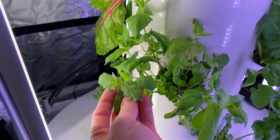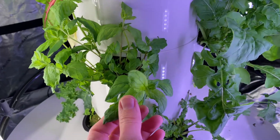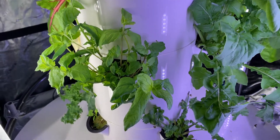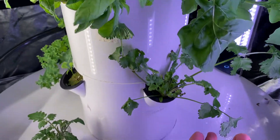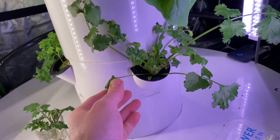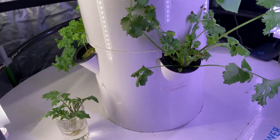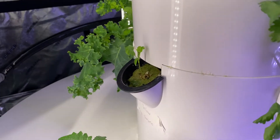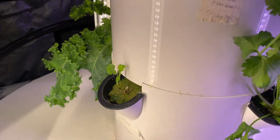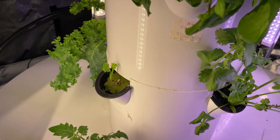Here's the mint — it's really taken off. It was a little bit slower to start, maybe took a week, but now it's going gangbusters. Mint grows really well and I'm looking forward to some mojitos. Here's the cilantro — I cut some off yesterday but you can see and smell the nice fresh herbs. I have some more cilantro starting over here that's just been in there about a week, so it's just getting established.